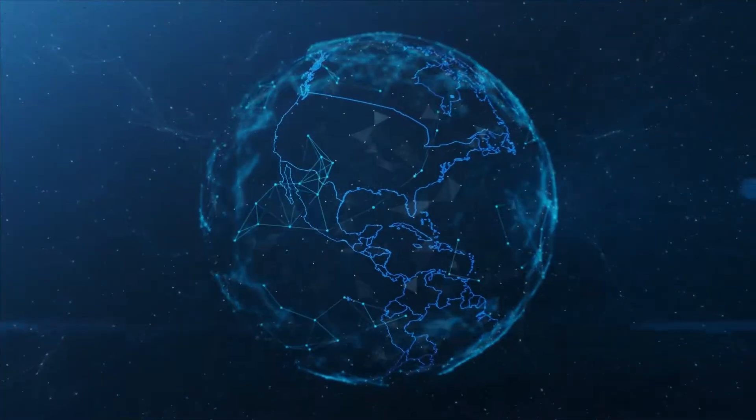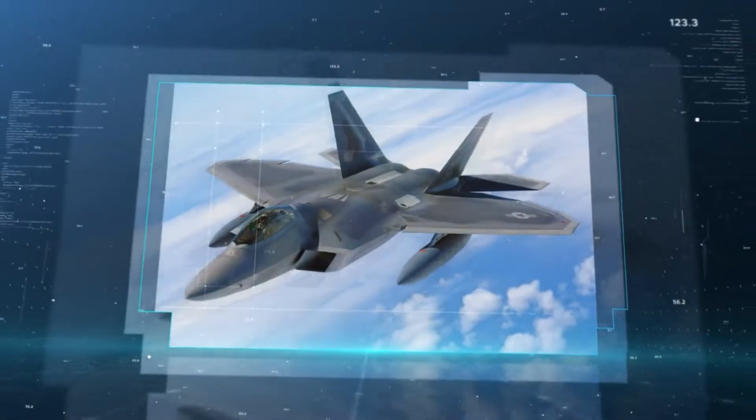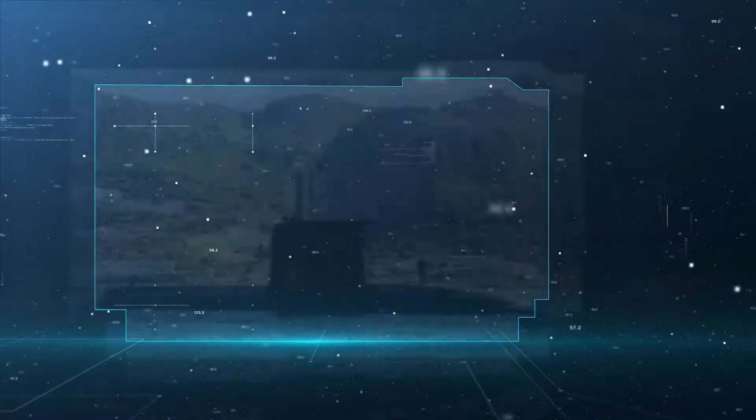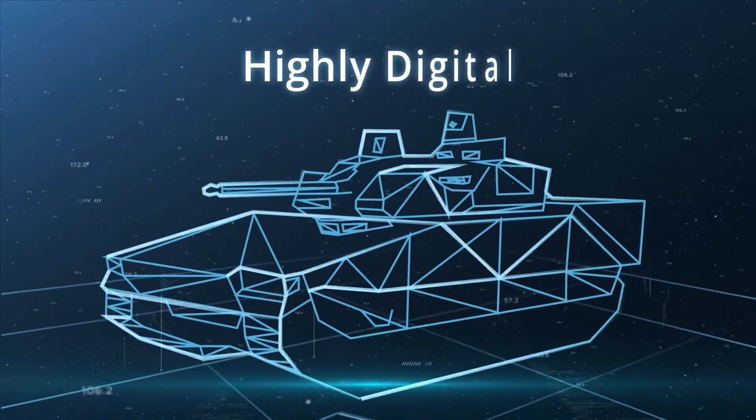Today's defense technology is incredibly advanced and effective. Military platforms are now enhanced by computer systems that make propulsion and weapons systems more accurate and efficient.